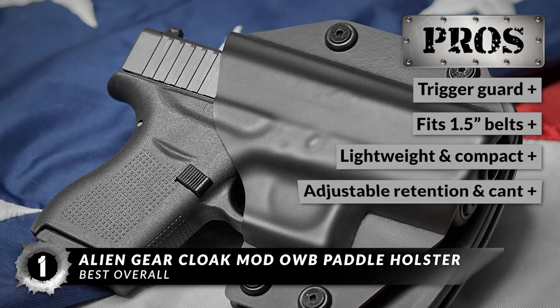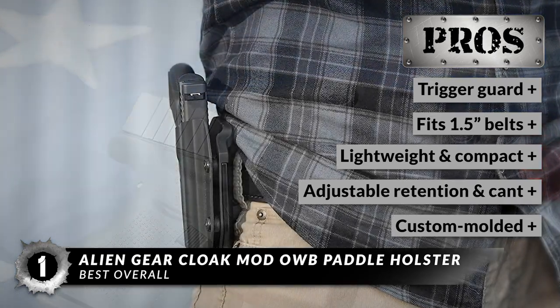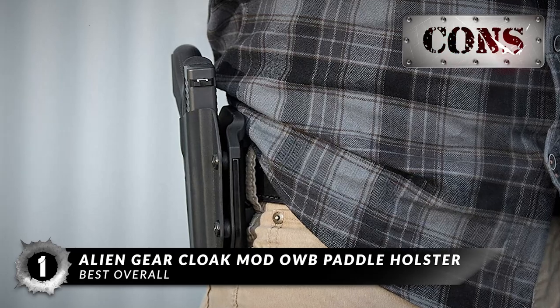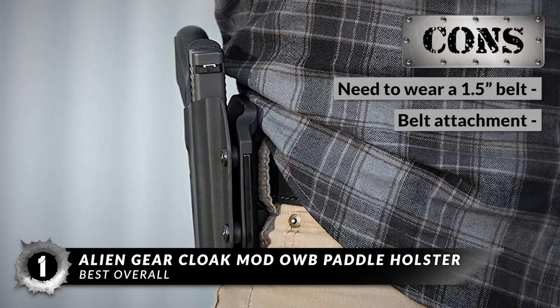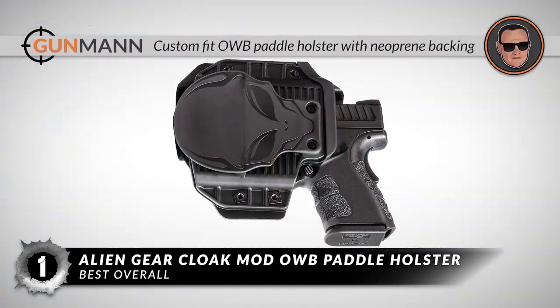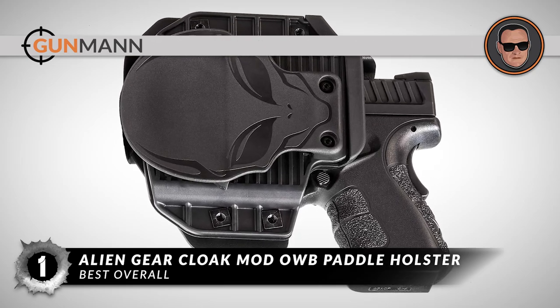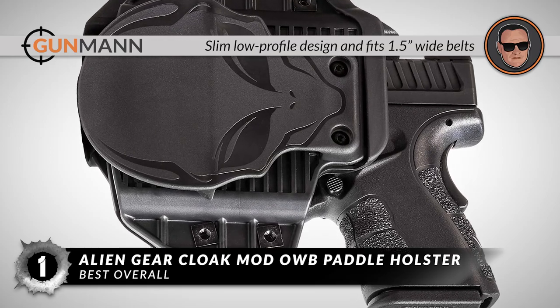Its pros are: it has a trigger guard, it fits 1.5-inch belts, it's lightweight and compact, it has adjustable retention and cant, and it's custom-molded to fit your pistol. However, you need to wear a 1.5-inch belt, and some buyers don't like the belt attachment. Bottom line: it's a custom-fit OWB Paddle Holster with neoprene backing, it has an adjustable cant and retention with a covering trigger guard, and it has a slim low-profile design that fits 1.5-inch wide belts.